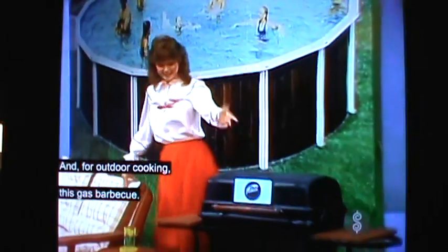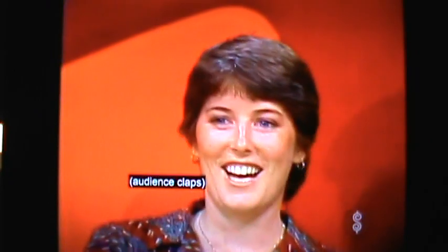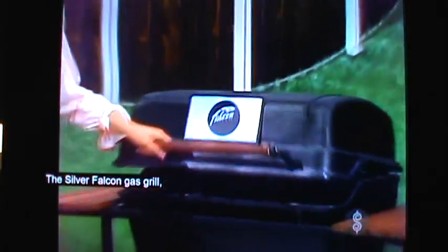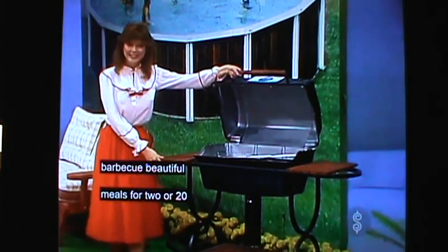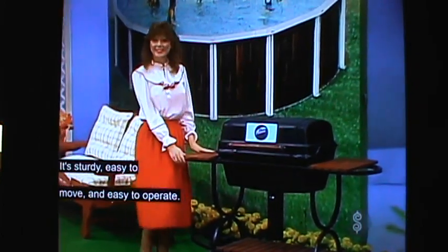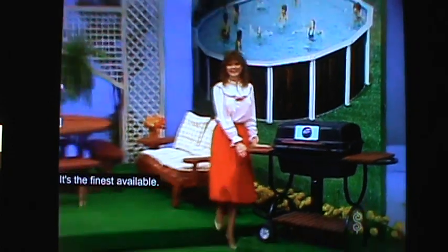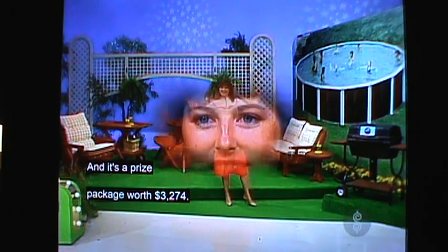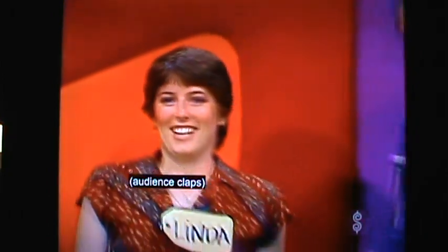And for outdoor cooking — let's guess — barbecue! The Silver Falcon Gas Grill: beautiful meals for 2 or 20 on this handsome outdoor cooking center. It's sturdy, easy to move, and easy to operate. It's the finest available, the Silver Falcon 1. And a surprise package worth $3,274!